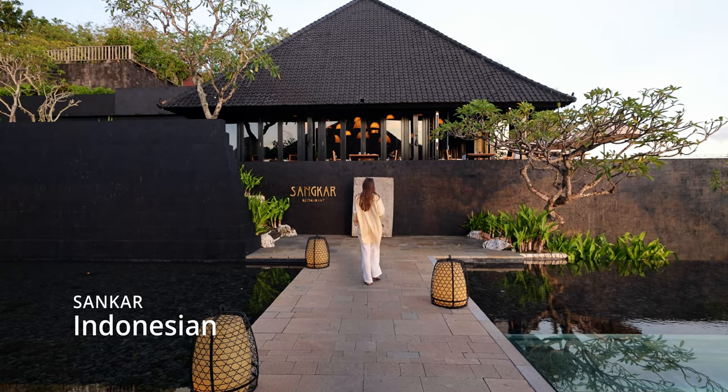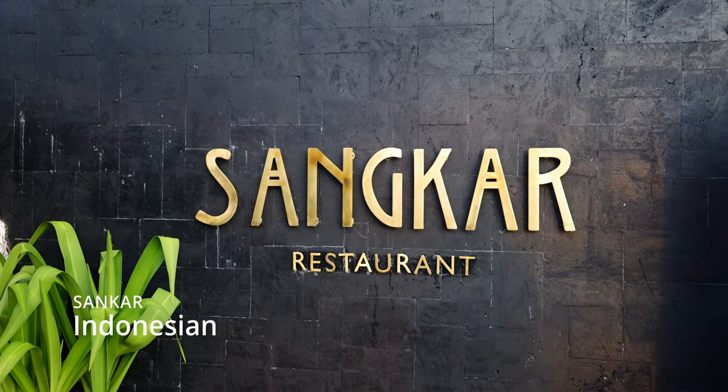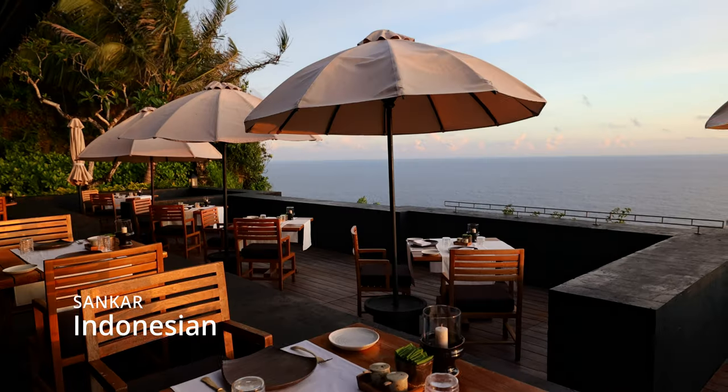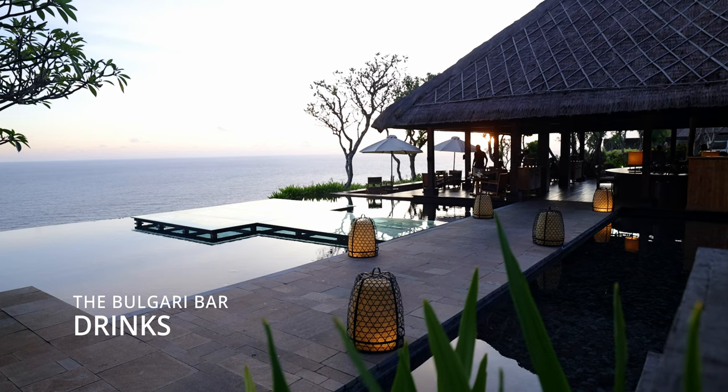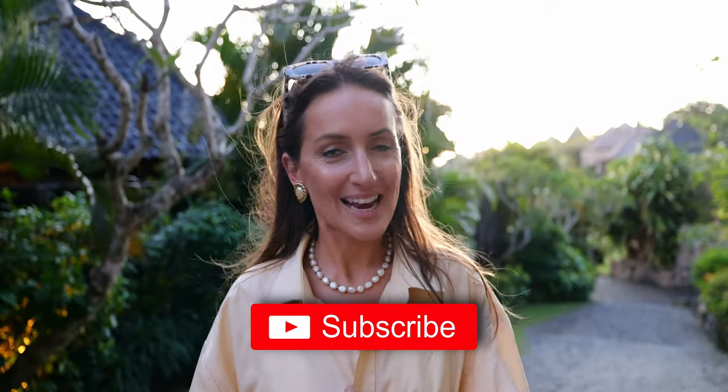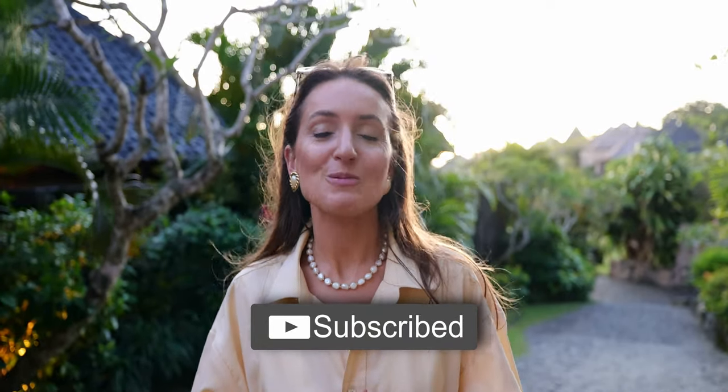That was the full tour of the resort here in Uluwatu, Bali. We really hope you enjoyed it and that it was helpful for your next visit to Bali. We'll leave a link in the description below so you can check it out. Make sure to subscribe if you don't want to miss any of our hotel tours, because there will be a lot more coming up during our Bali trip. This is Laura and Nicholas — see you in the next one.